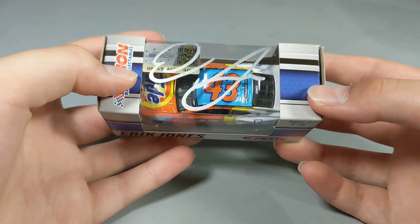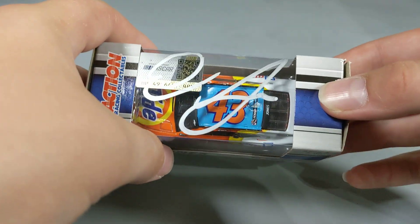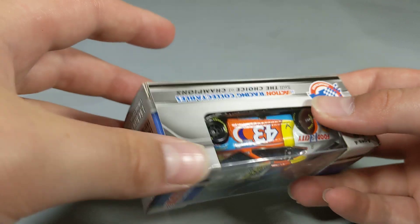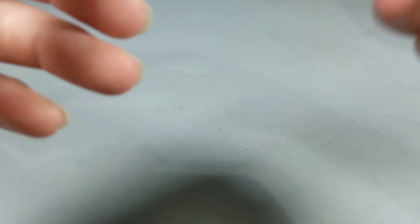We do have three more 1:64s, but they are autographed on the box — two of them I brought from home and one I bought at the racetrack. Starting with the two I brought from home: this is Eric Jones's 2021 Tide 1:64. Obviously it's signed on the box since you can't really sign the windshield on these little things. I got a couple cars signed by Eric — you'll see later in the video. He really did a fantastic job; he was super nice. I got a picture with him too.